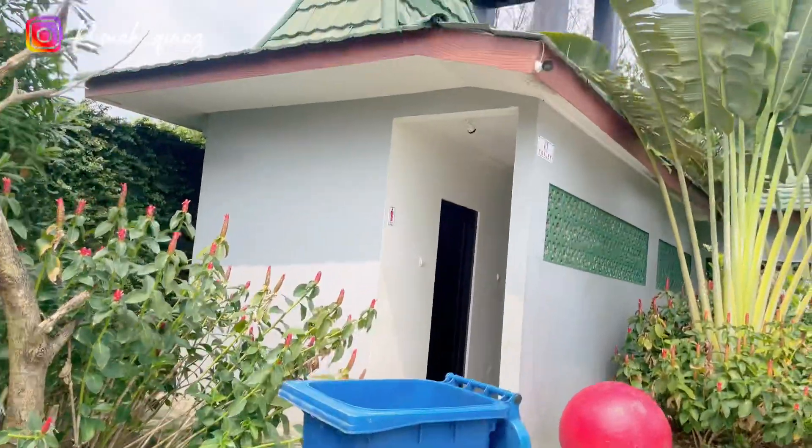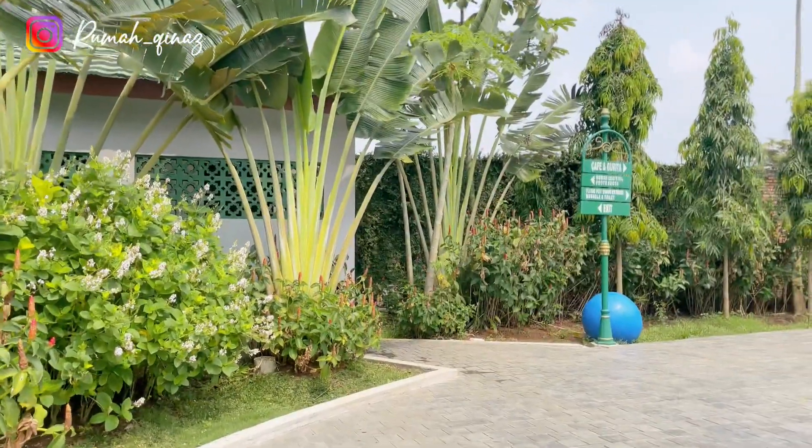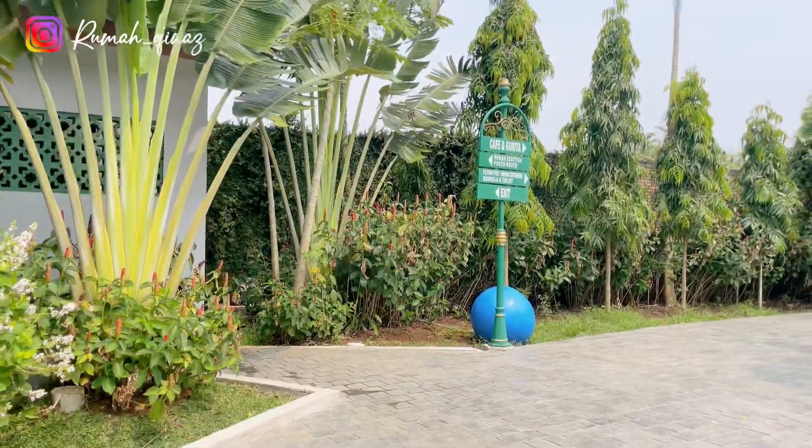Untuk fasilitas di Danau Tambelang ini menurutku cukup lengkap. Di antaranya terdapat toilet, musola, area untuk makan, dan juga spot-spot untuk bersantai.